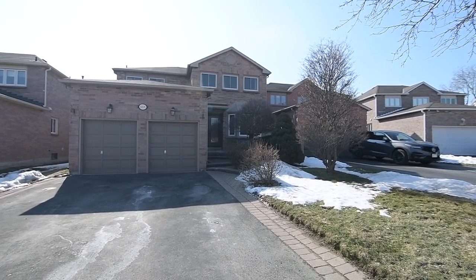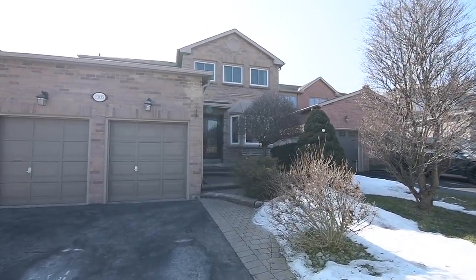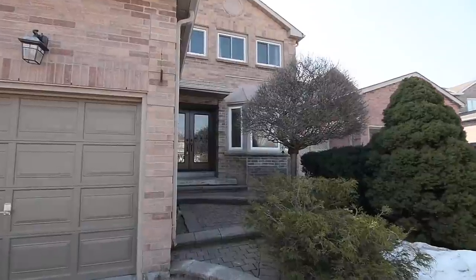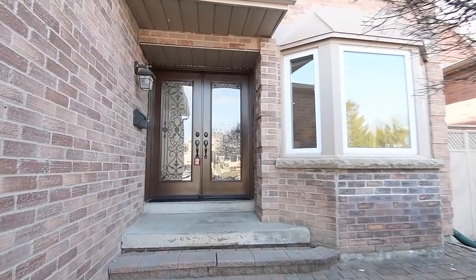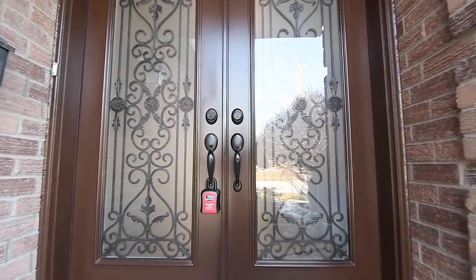Welcome to 1005 Honeywood Crescent, a spacious, light-filled 4-bedroom brick home with 3 washrooms situated on a quiet, family-minded street within Pickering's sought-after Liverpool community. Featuring a double-car garage and interlocking driveway curbs, the interlocking is continued with the tiered walkway leading to the home's covered front entrance.